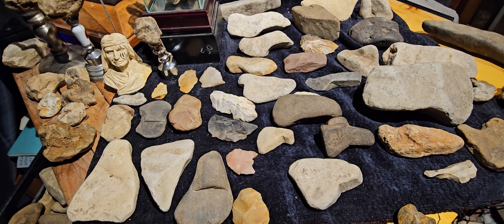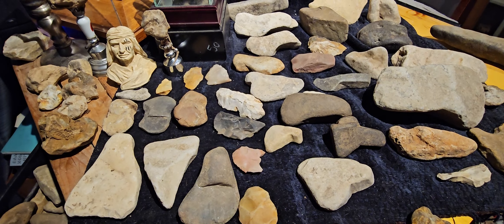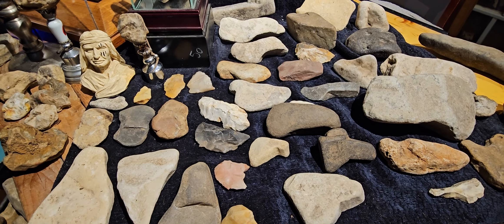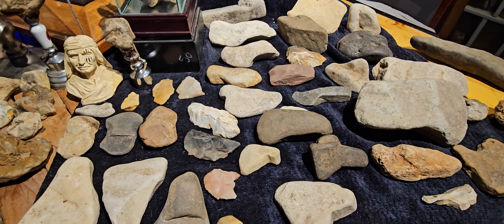Good evening everyone. This is Wayne. Today I'd like to talk about shapes. When you're walking down the creek and you're seeing different stones, you look for the unnatural looking ones.